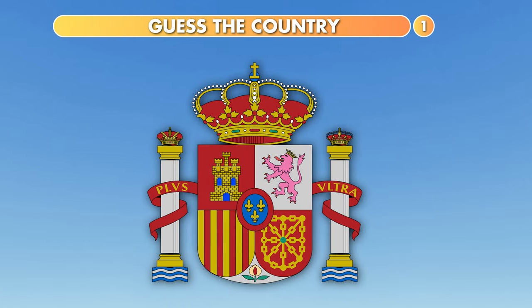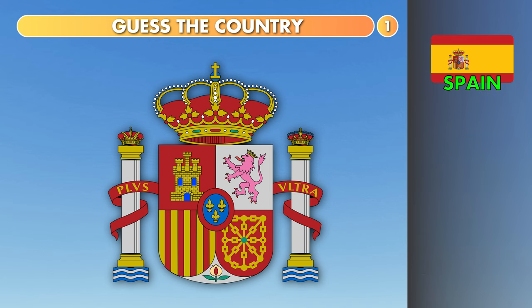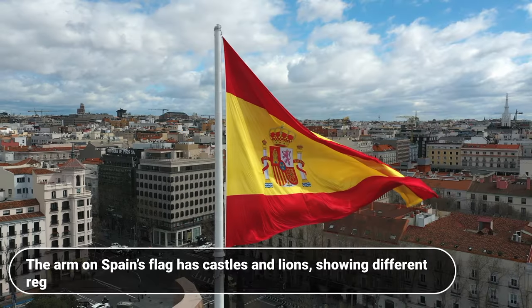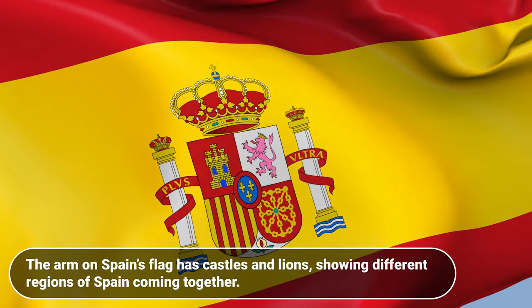Which country is this? Spain, Portugal or Andorra? The answer is Spain. The arm on Spain's flag has castles and lions, showing different regions of Spain coming together.